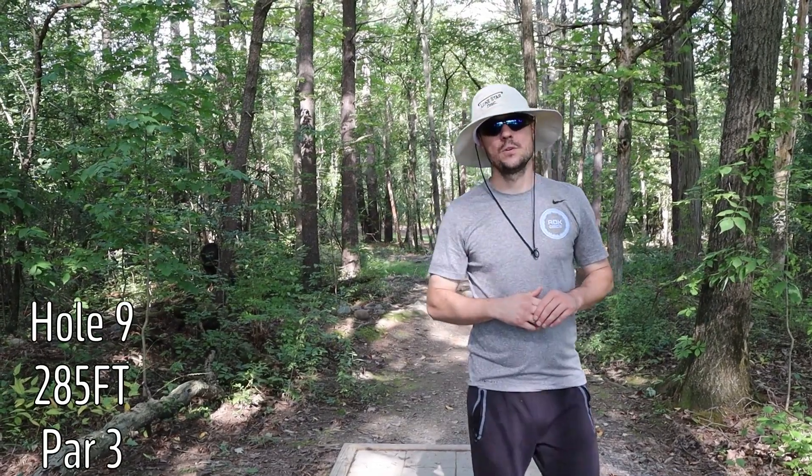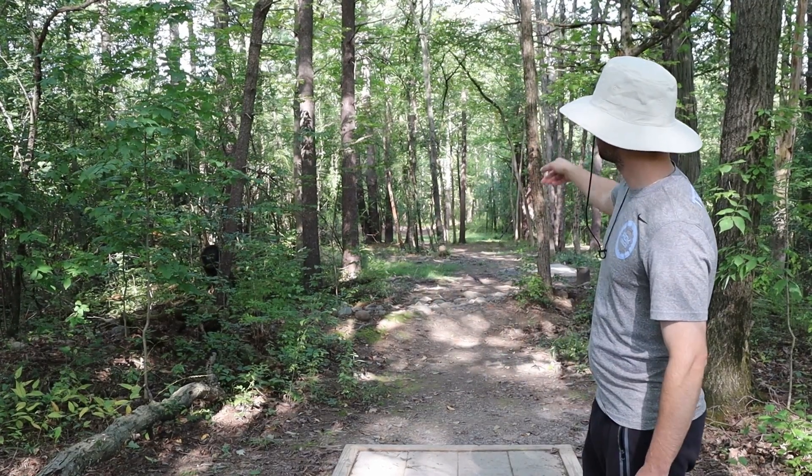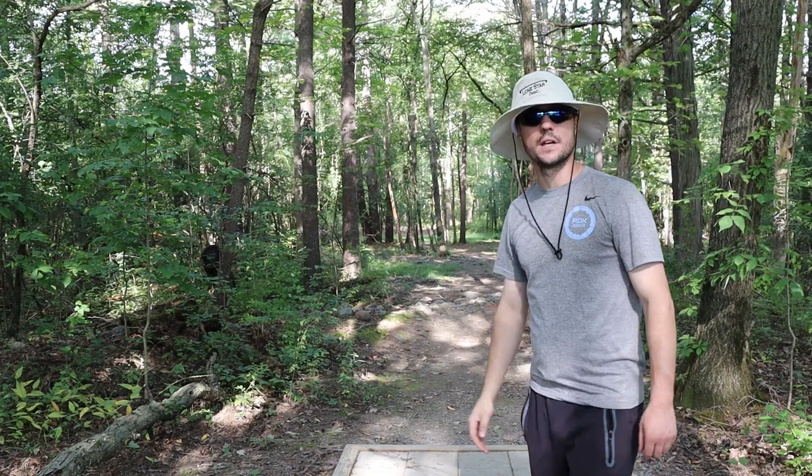Hole nine, par three, 285 feet. Straight down the narrow gap the whole way with a few sprinkled trees throughout. Basket's down off to the left.